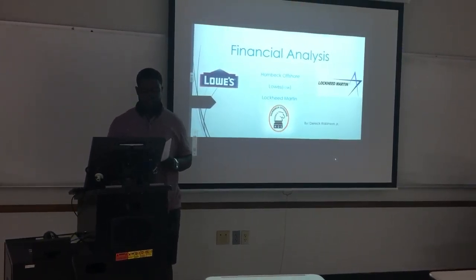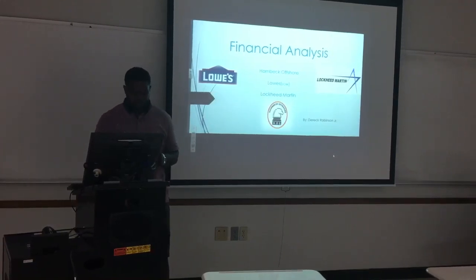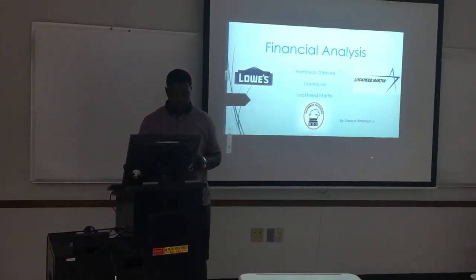Hello, this is Derek Robinson and this is for my Finance Grade 1 class. I'm going to be giving a financial analysis on three companies: Hornbeck Offshore, Lowe's, and Lockheed Martin.